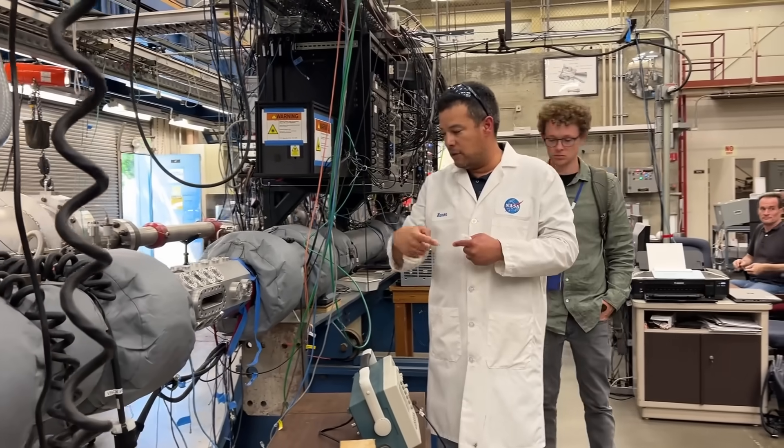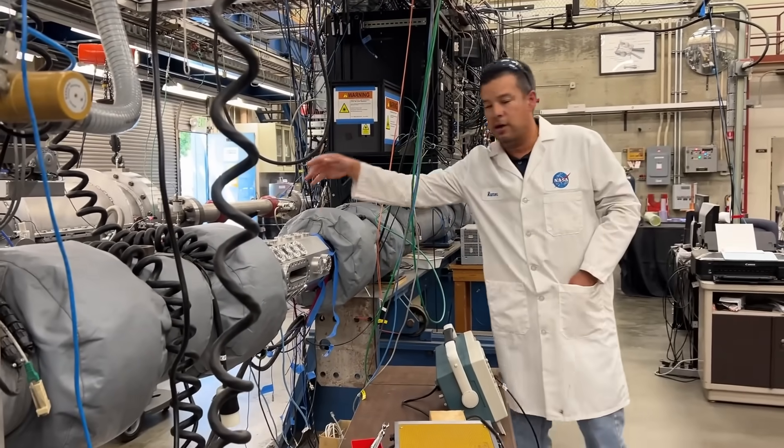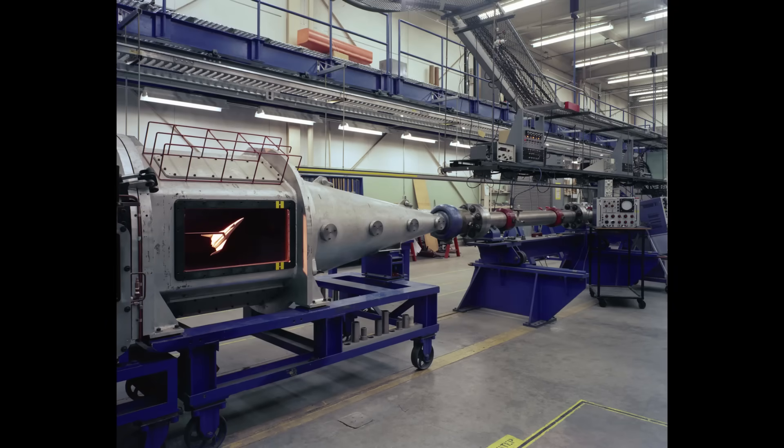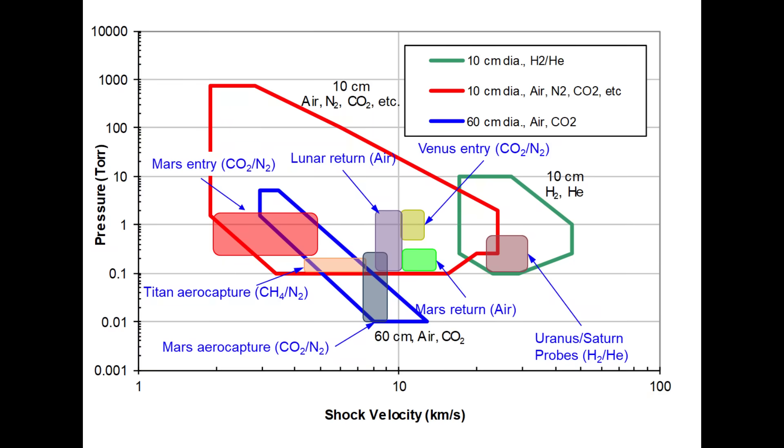The smaller tube does much the same work but is designed for higher pressures, and they can also mount a wind tunnel section on the back for model testing at these extreme velocities. By switching configurations between the two tunnels, they can cover a very wide range of pressures, velocities, and atmospheric compositions.